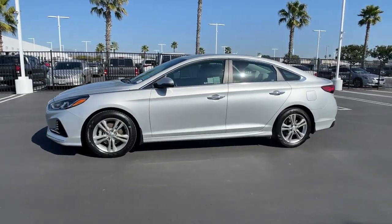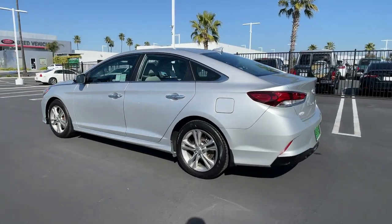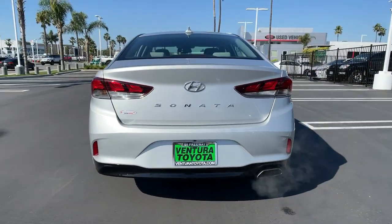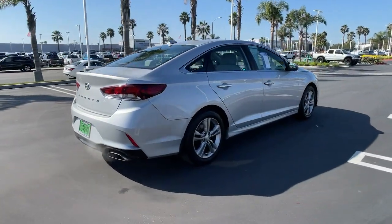Picture yourself in the 2018 Hyundai Sonata. This vehicle still has fewer than 80,000 miles on the clock, so it won't last long. Get the best of quality, comfort, and convenience in this family-friendly Sonata.